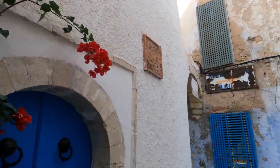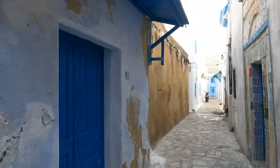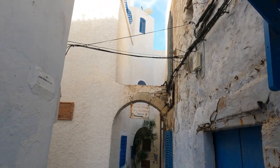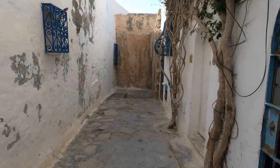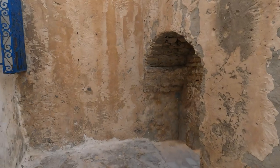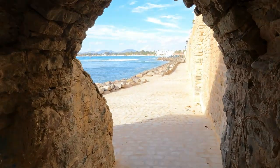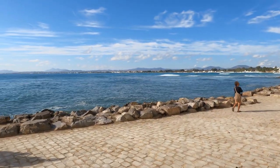Beautiful flowers. And again, this is a very Tunisian vibe — derelict walls or houses in general with beautiful colors. It just works. I really like it — it gives a very distinct impression just getting lost here in the alleys. Oh yes, look at that — how is this for an exit? Oh, beautiful. Absolutely beautiful.